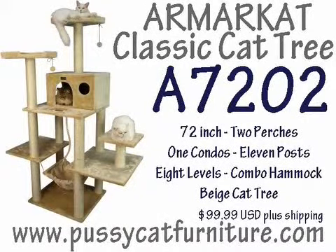6. Armar Cat Classic Cat Tree, Model A7401, 72 inch, 2 perch, 1 condo, 11 posts, 8 levels, combination hammock beige cat tree, available for $99.99 US plus shipping.